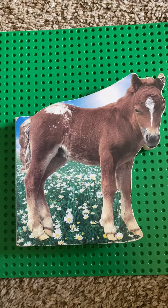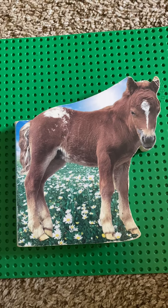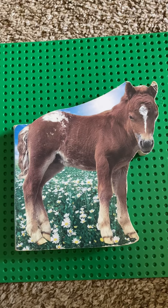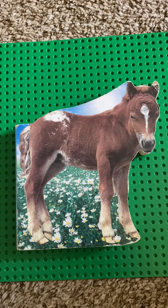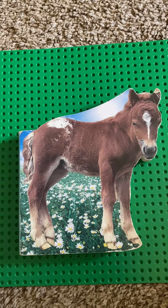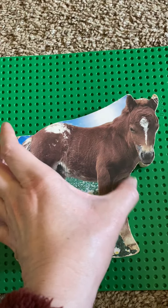Hello, today I'm going to read you a story about a baby horse. It's a nonfiction story. Baby horses are sometimes called ponies, but in this story they're going to call a baby horse a foal. Can you say the word foal? Very good. All right, we're ready to begin.